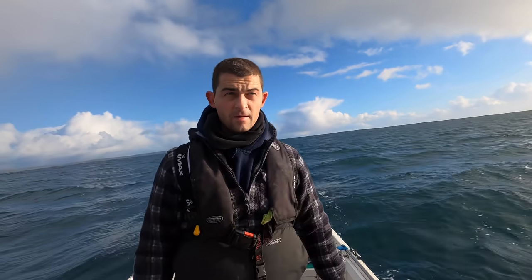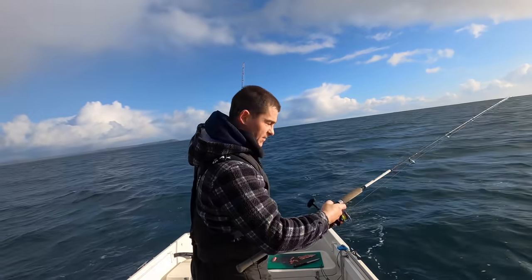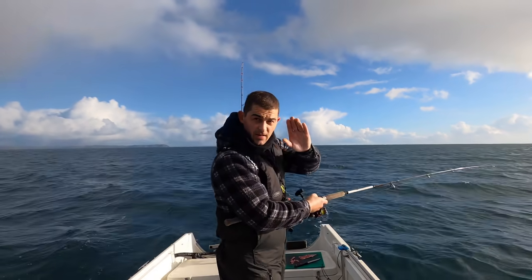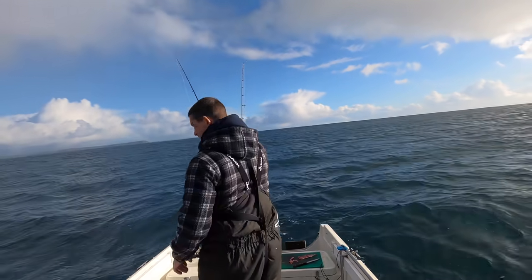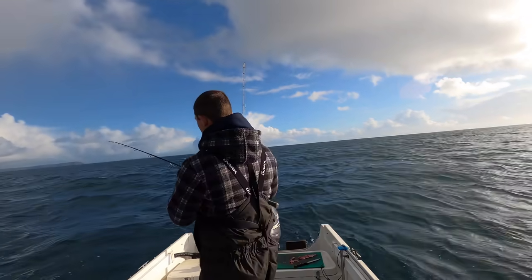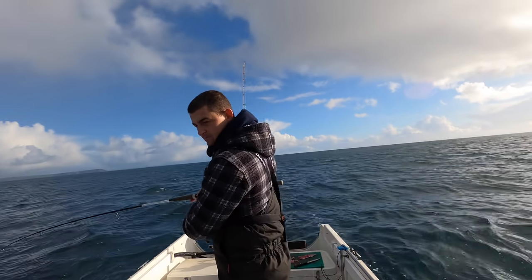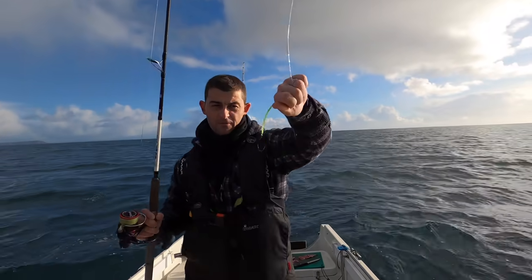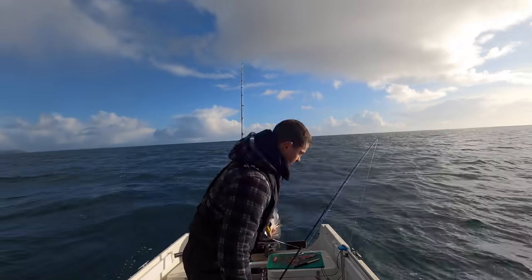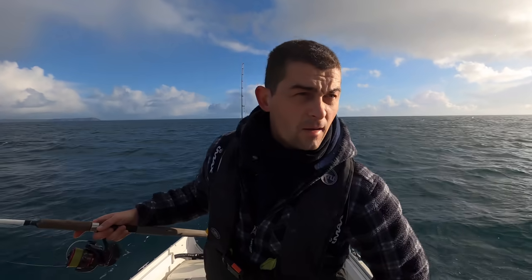I'll leave my live bait out the back there. I might have to put the camera away in a second because there's a squall coming. Oh there's a fish — oh it pinged it! I hope it comes back round. See the rod tip just bounced twice and then went over. I think that's probably had my live bait away now. I'll try that again — ping me live bait off. Let's try that once more.